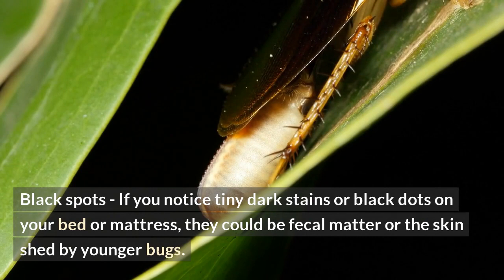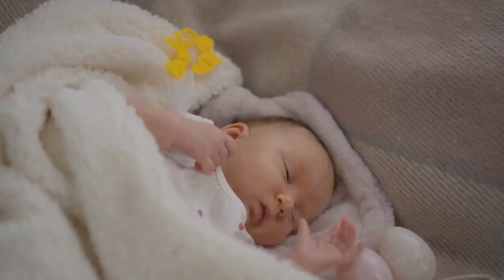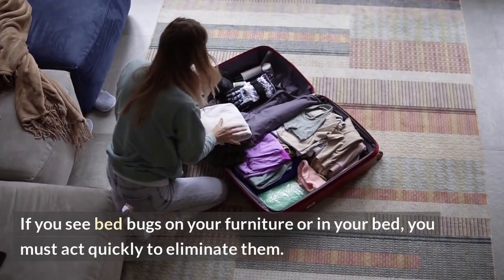Black spots: if you notice tiny dark stains or black dots on your bed or mattress, they could be fecal matter or the skin shed by younger bugs. Living bed bugs: although these insects are little, they might get larger and more noticeable after feeding. If you see bed bugs on your furniture or in your bed, you must act quickly to eliminate them.